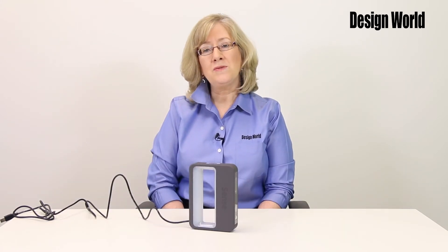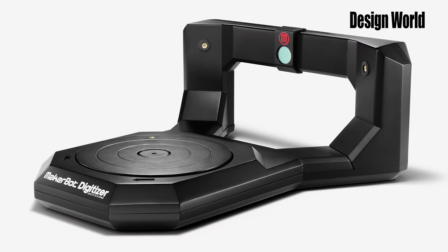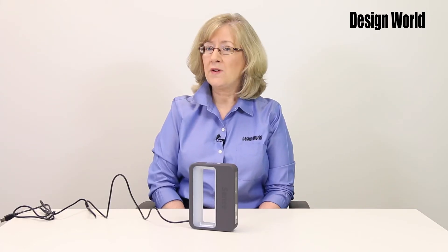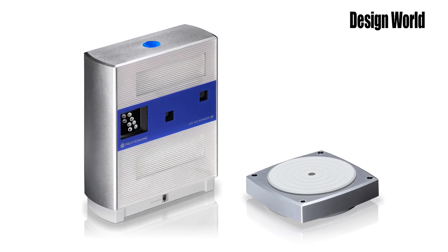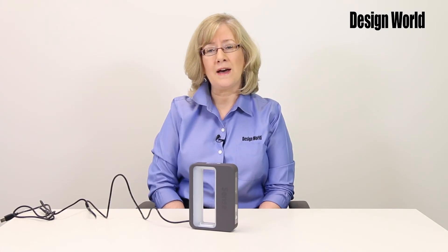In addition to 3D scanners like the Sense, other lower cost scanners include the MakerBot Digitizer. The prices for some of these systems range from $400 to $1,400. There are also some middle-range 3D scanners, such as the Artec and NextEngine units, which are available for around $10,000 or less, making it affordable for most engineers to have one at their desk.